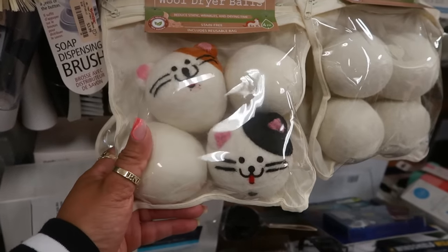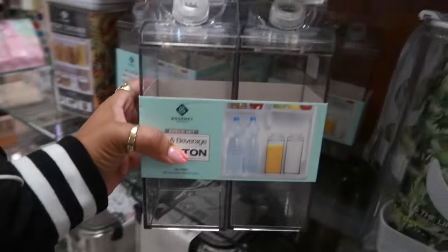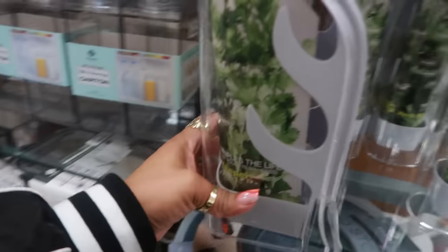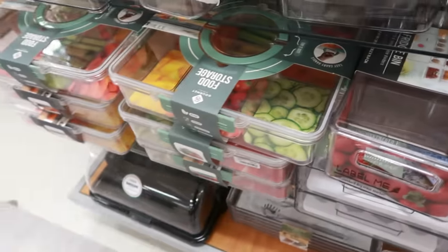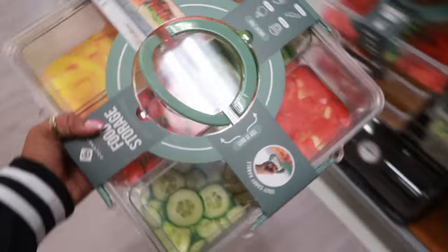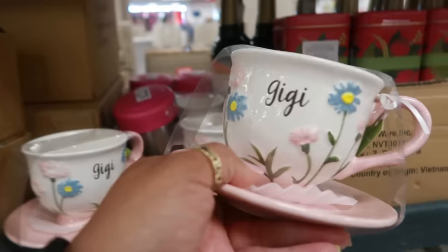Reusable wool dryer balls for $8 with the cute little cat faces. Oh look, you can even get them over here in a two-pack for $13. And this is an herb keeper — you can put your herbs in there and preserve them — for $6. All the little organizing stuff: fridge bins, food storage. The little carrying candles in the middle — that's $13. Oh this is cute, Gigi for $6.